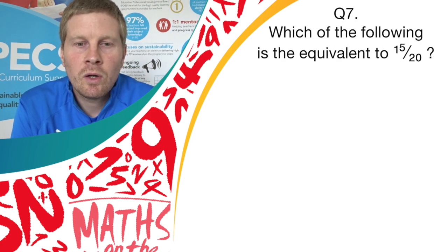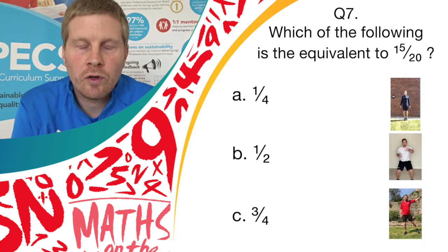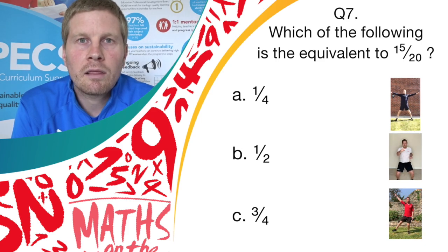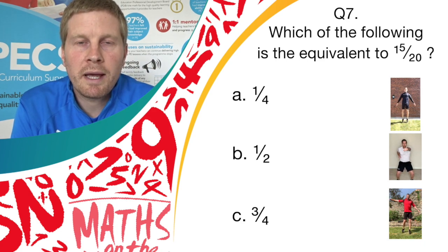Question 7. Which of the following is equivalent to 15 over 20? Have a little think. Do you think it's answer A, 1 over 4; answer B, 1 over 2; or answer C, 3 over 4? If you think it's A, do star jumps. If you think it's B, do jab punches. If you think it's C, do pendulum legs.